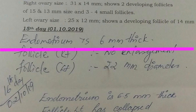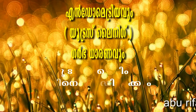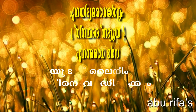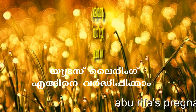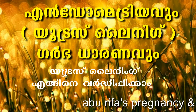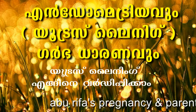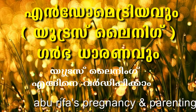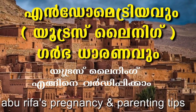Even the endometrium thickness matters — 6 mm thickness may be insufficient. The endometrium should be 7 mm to 10 mm. That is, it needs at least 7 mm to 10 mm thickness for successful implantation. If it is less than that, you may not have adequate uterus lining.